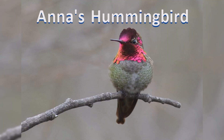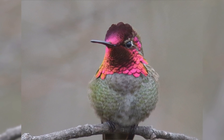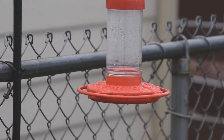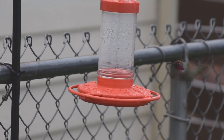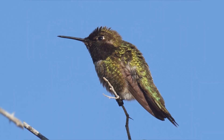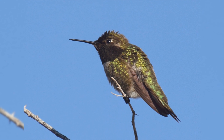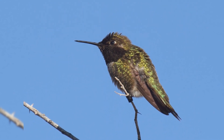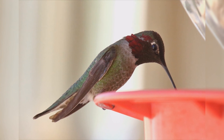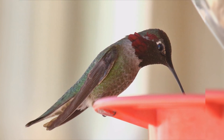Anna's Hummingbird. Anna's hummingbirds are the resident hummingbird on the west coast, remaining through the winter when all the other hummingbirds have migrated south. These hummingbirds are year-round residents from southern British Columbia south to southern California and Arizona. They live wherever winter temperatures don't stay below freezing for more than a week at a time. They are summer residents to the east of the Cascades and Sierra Nevada mountains and occasional winter visitors from southeastern Arizona to Texas.